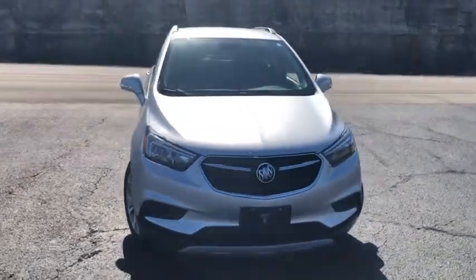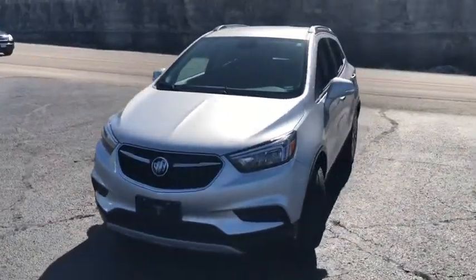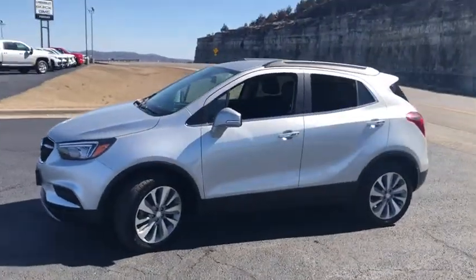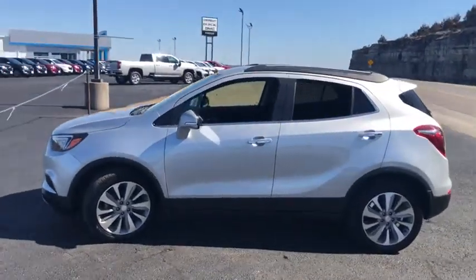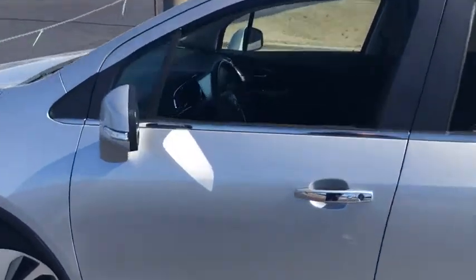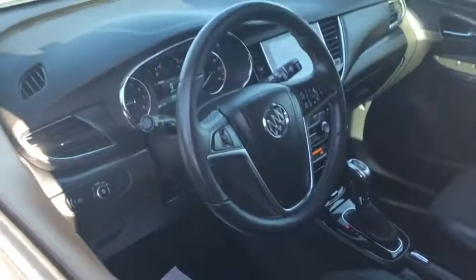Come test drive the 2018 Buick Encore. The Encore captures Buick's traditional strengths while demonstrating luxury and style in a petite size. It's amazingly quiet at freeway speeds and the suspension engulfs pavement imperfections, providing passengers with a pampered ride.